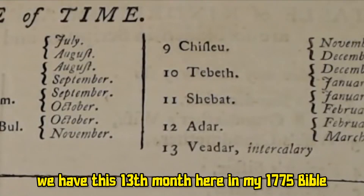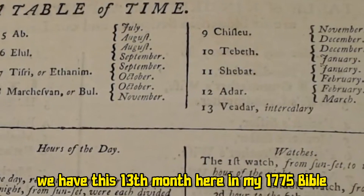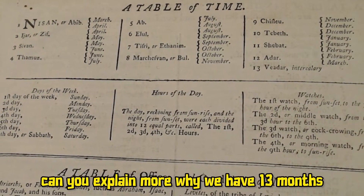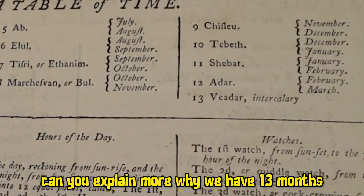We have this 13th month here in my 1775 Bible. People keep asking me, can you explore more? Can you explain more why we have 13 months?